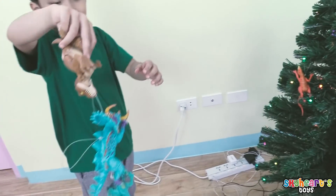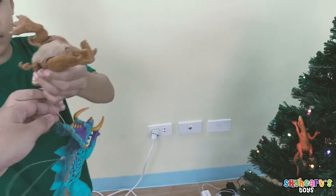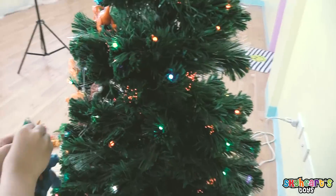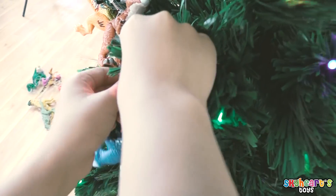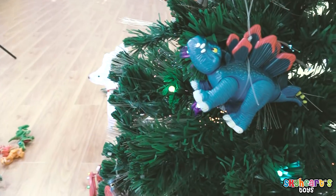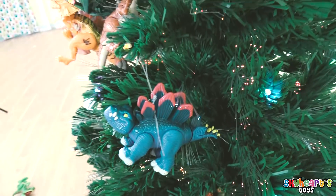Wow, they're hounded together! It's a T-rex! We got a Stegosaurus! So big! Hi, Stegosaurus! Nice!